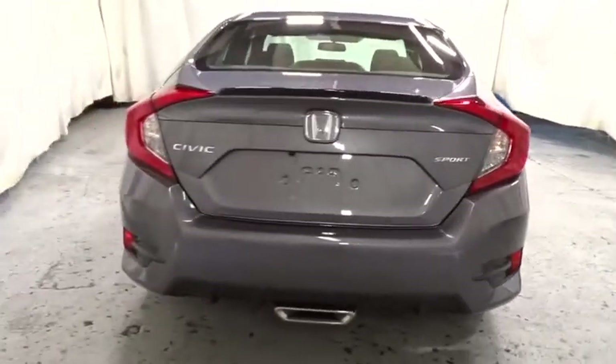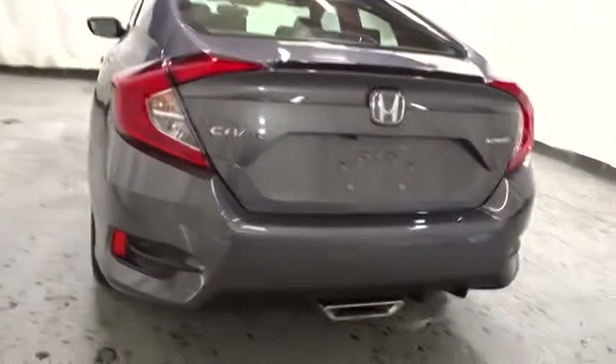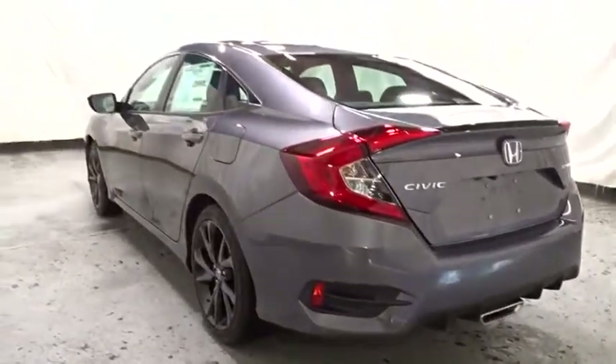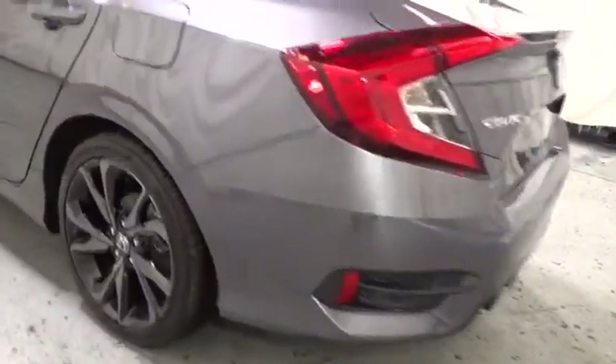Automatic air conditioning, cloth seat trim, body color door handles, engine immobilizer, low tire pressure warning, four-piece floor mat set, power rear window sunshade. Come see the car for yourself.